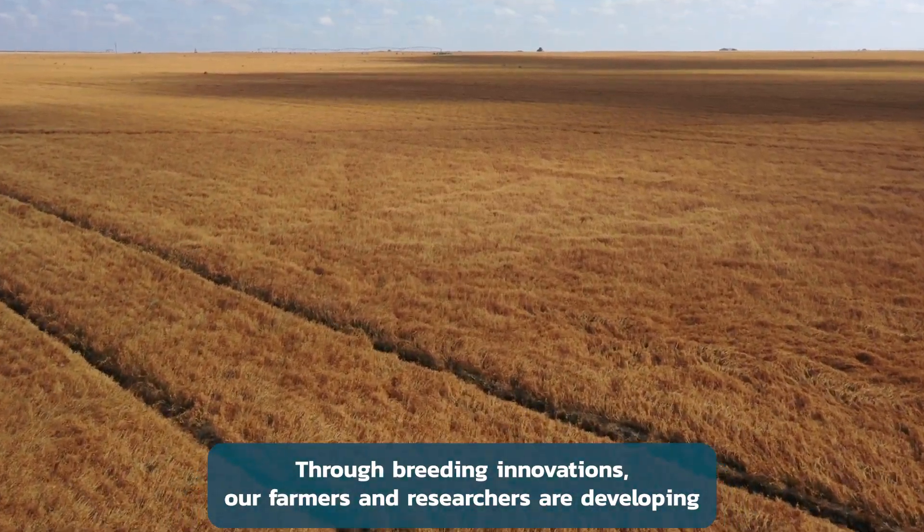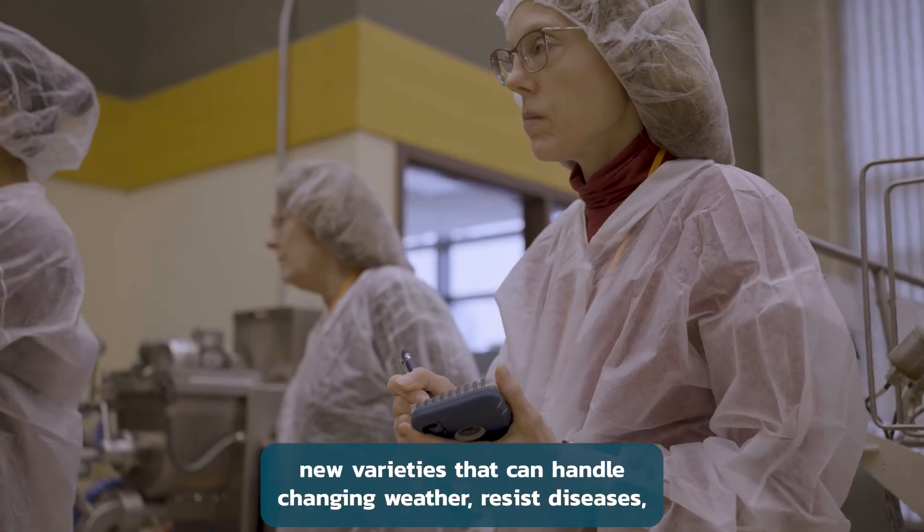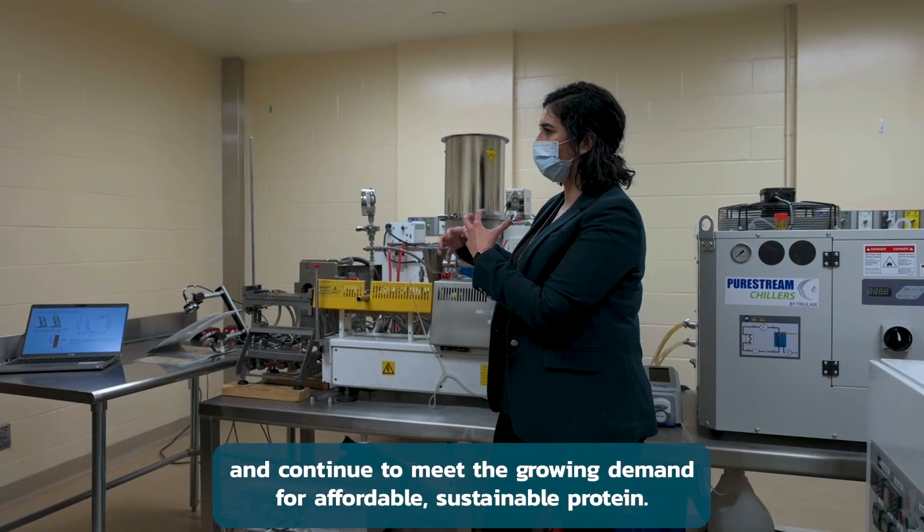Through breeding innovations, our farmers and researchers are developing new varieties that can handle changing weather, resist diseases, and continue to meet the growing demand for affordable, sustainable protein.